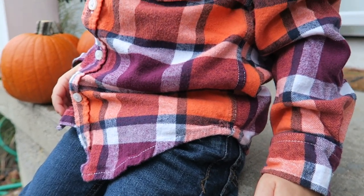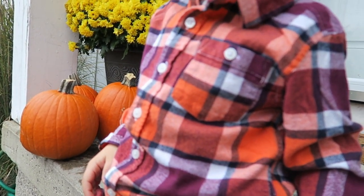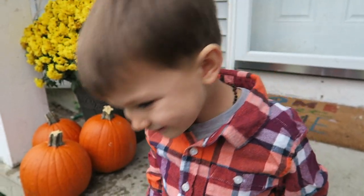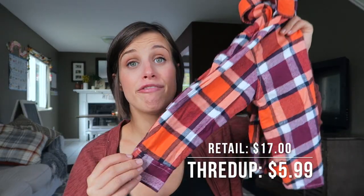The next thing is for Ezra. Look at these colors, you guys — I would wear this. If I could find something in my size with this print, I would totally wear it with a cute cardigan or a t-shirt underneath. I love it. This is from Gymboree and the retail price would be $17 — I got it for $5.99. It's a nice flannel too. My husband actually has a print just like this. I love the orange and the burgundy — it's real cute.